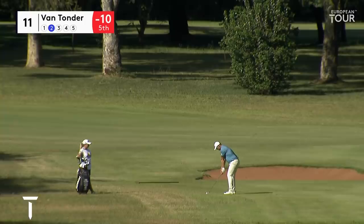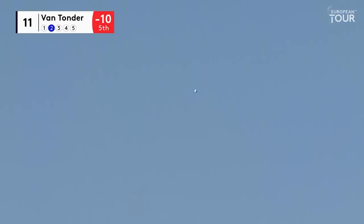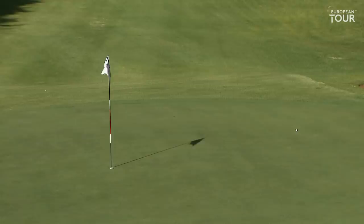This is Van Tonda back on the 11th, second shot, going on really nicely today. Four under in round two today. Lovely shot. That's 100%, that's the perfect spot there.